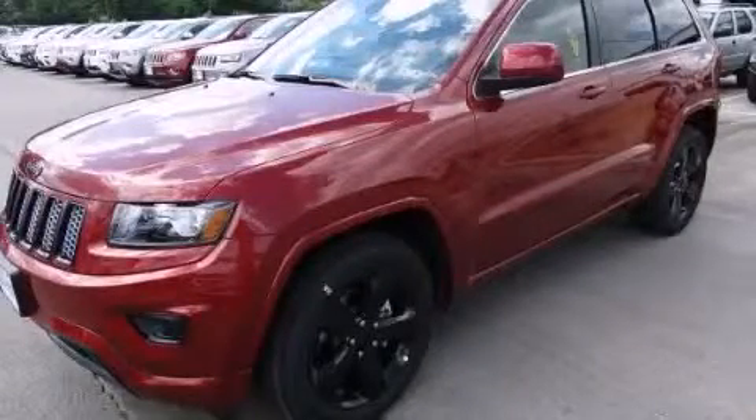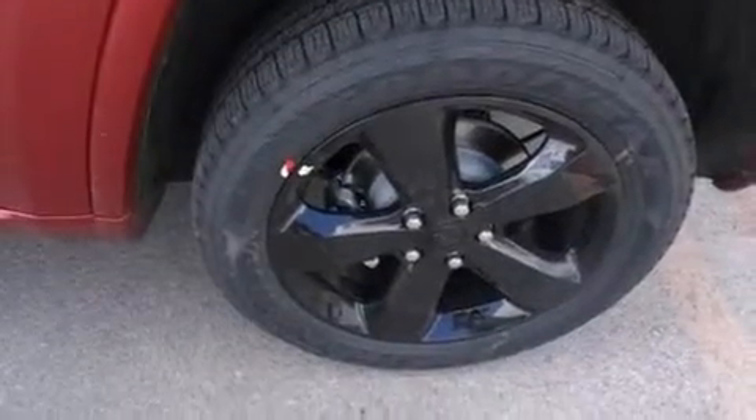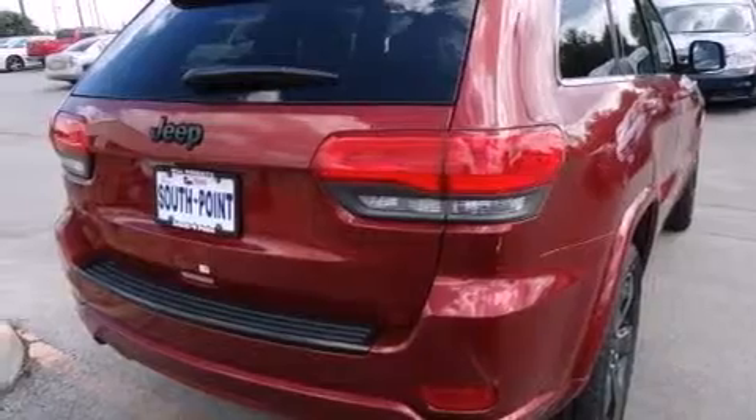This is a brand new 2014 Jeep Grand Cherokee — a big SUV for big fun. It features a 3.6-liter, six-cylinder engine and an automatic transmission.